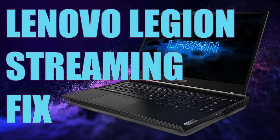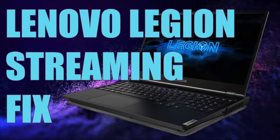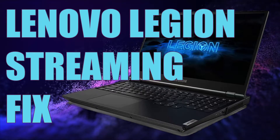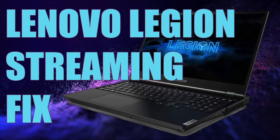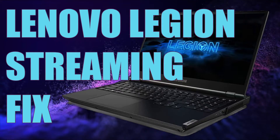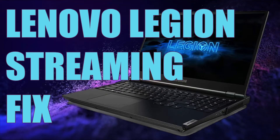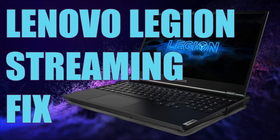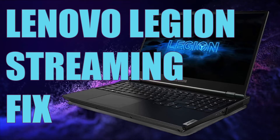Hey guys, I made a quick video on how to fix the network lag in OBS when streaming, for example on Twitch. I struggled to get my OBS working and then I realized the problem was the Lenovo Vantage app on my computer, which is a Lenovo Legion 5 laptop.